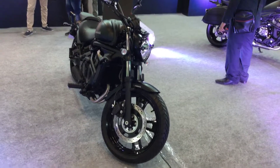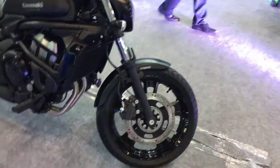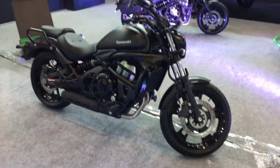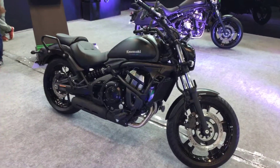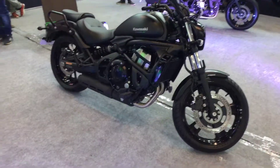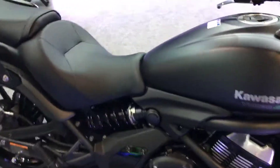Hi guys, welcome to Thrustzone.com. Once again we are at the Auto Expo 2018, and Kawasaki finally decided to show up after a really long time at the Expo. They have the Vulcan for us on display along with several other motorcycles. Let's focus on the Vulcan — a 650cc engine cruiser.